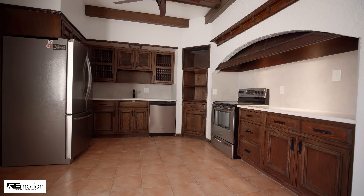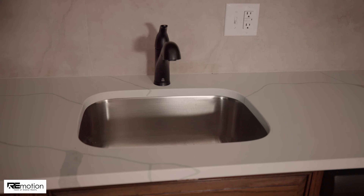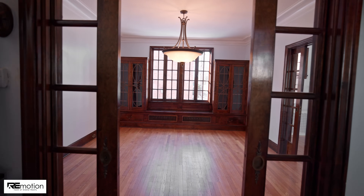The Eden kitchen features gorgeous cabinetry with updated stainless steel appliances, quartz countertops, and a marble tiled backsplash. The large formal dining room boasts custom built-ins.